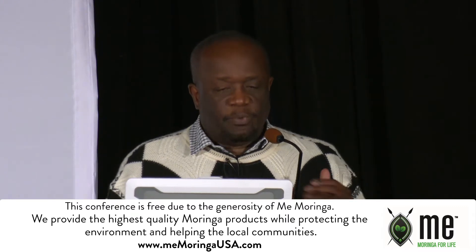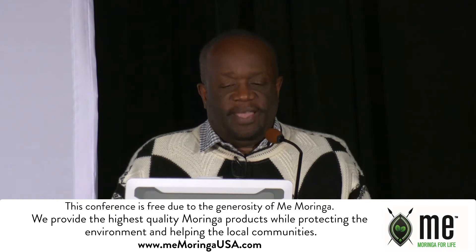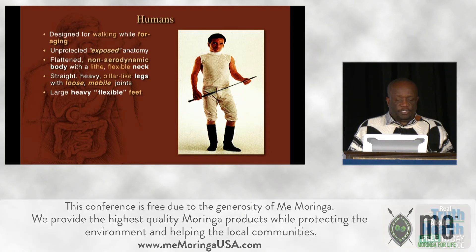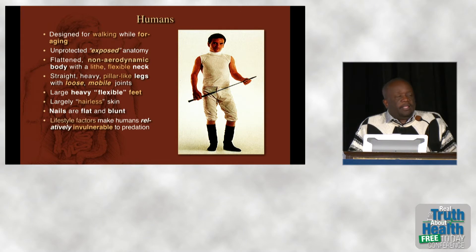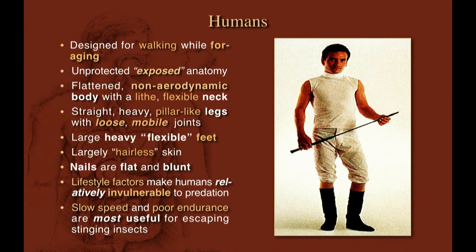That's why we have the body structure we have. We also have heavy, straight, pillar-like legs with loose mobile joints that make our walking very efficient, very large heavy flexible feet, hairless skin, flat blunt nails — and essentially our lifestyle factors make us vulnerable to predation. Our slow speed and poor endurance are really most useful for escaping stinging insects, but are useless for chasing down any prey.